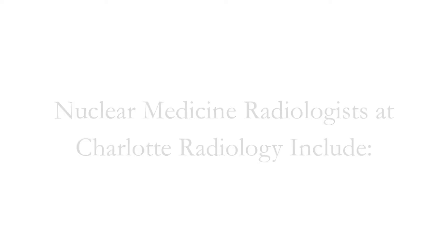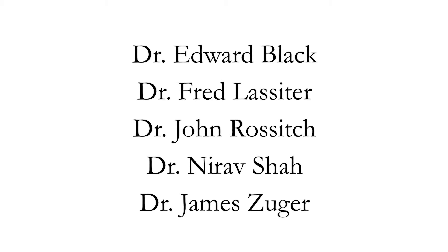It is my job to do this comparison and get the results back to your physician within 24 hours. It is our job to make your stay at Charlotte Radiology as pleasant as possible. Please feel free to ask any questions during your examination. Thank you for choosing Charlotte Radiology. It is my pleasure to serve as your healthcare provider.